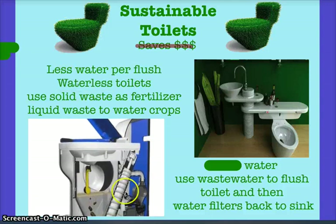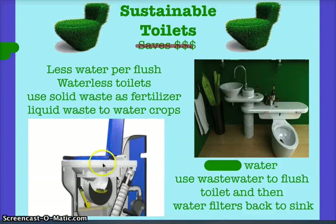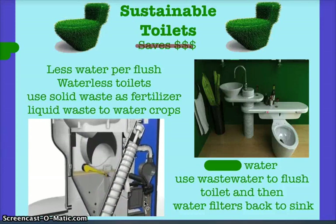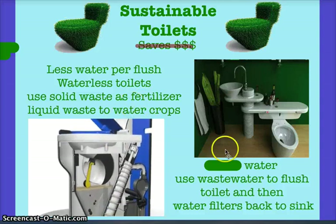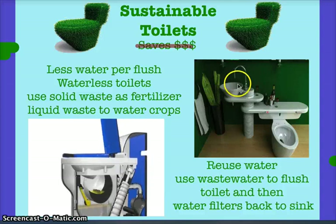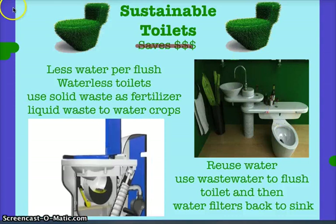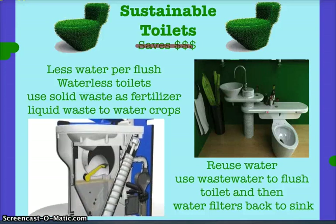Another option is waterless toilets. You don't need to know the full mechanism, but waterless toilets use a system that pushes waste down into a container that breaks it down, and that waste can actually be used as organic fertilizer for crops. Another approach is reusing water — using wastewater or gray water from a sink to power the toilet flush.